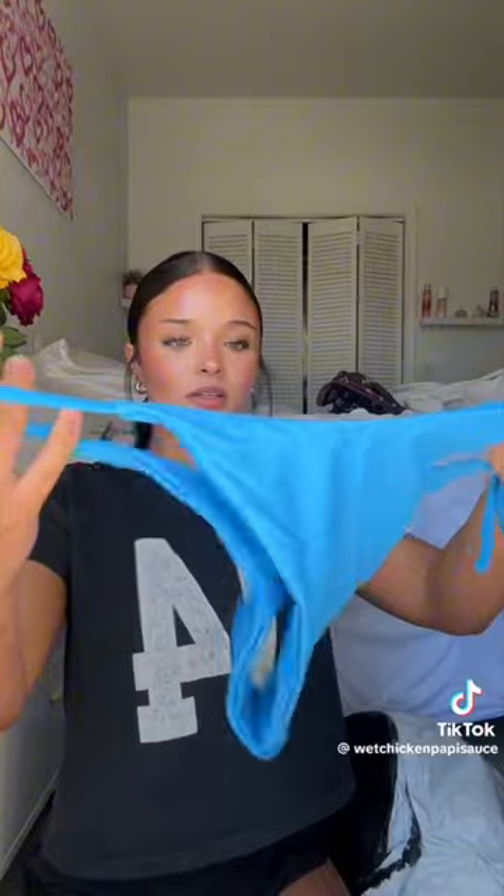Okay, SHEIN haul. I was going to organize it but that's just too much work, so I'm just going to show you whatever I grab. First up — a bathing suit, a cute little blue bandeau top. Next is this little triangle bikini — hot pink, really bright. Oh my god, these bottoms are tiny.